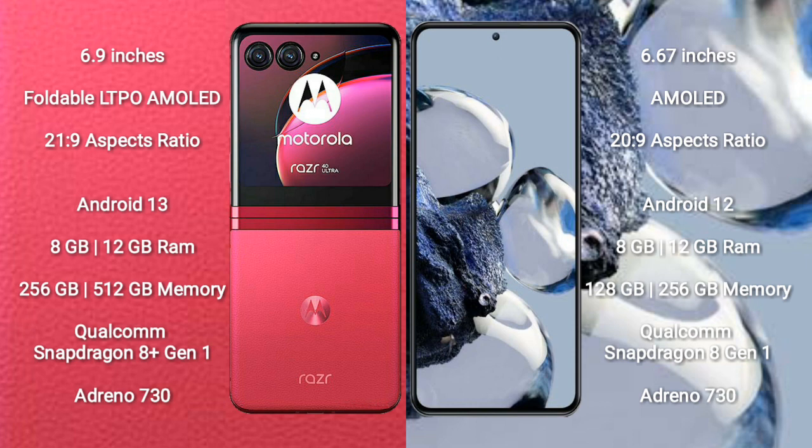Motorola RAZR 40 Ultra runs on Android 13. Xiaomi 12T Pro runs on Android 12. Motorola RAZR 40 Ultra comes with 8GB or 12GB RAM and 256GB or 512GB internal storage.